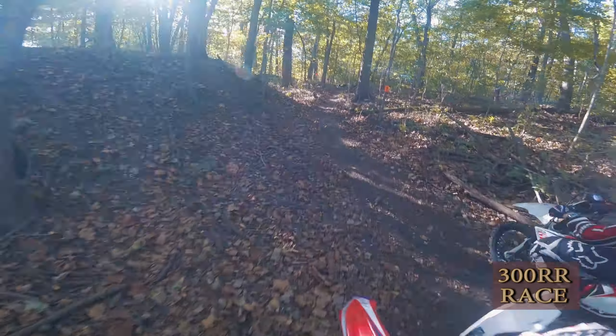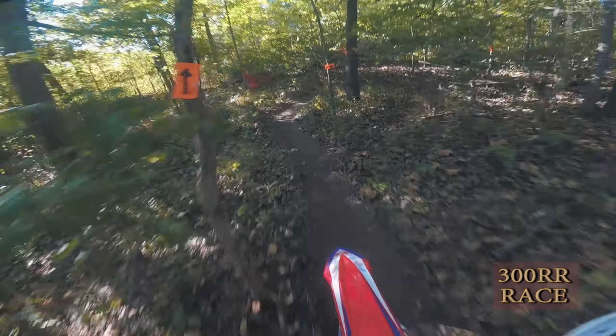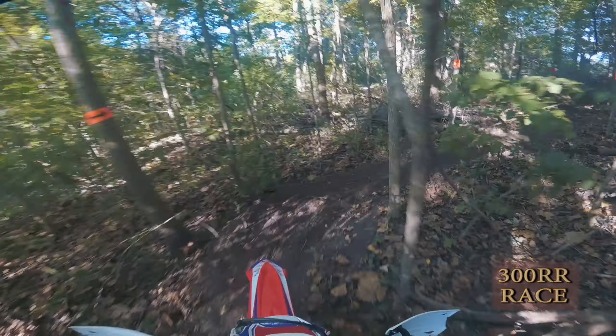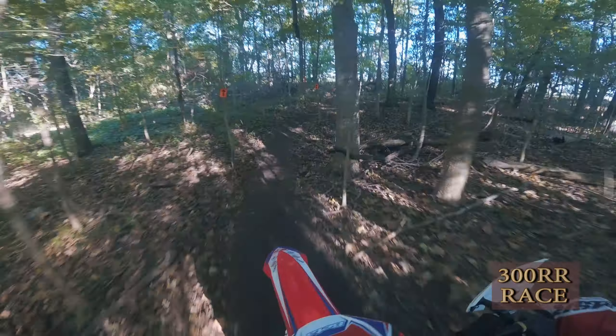The 300 Race Edition — the first thing I noticed was the suspension. The bike felt planted everywhere I went with the new KYB forks. I didn't one bit feel like I had to fight the bike to get it to go where I wanted to go.